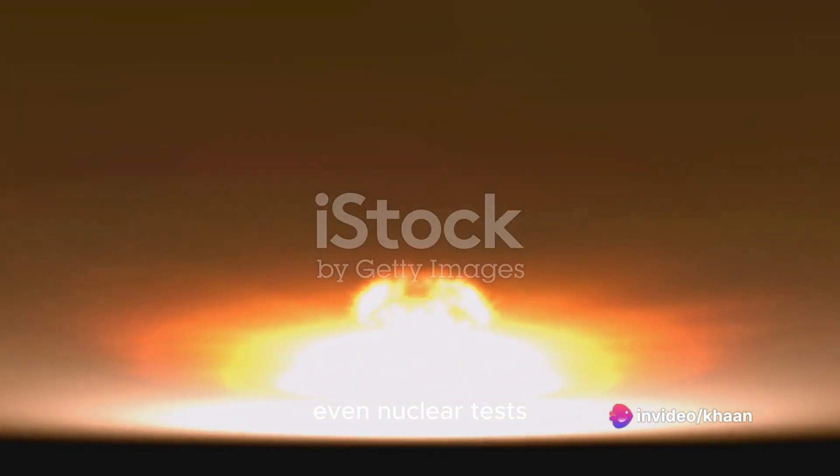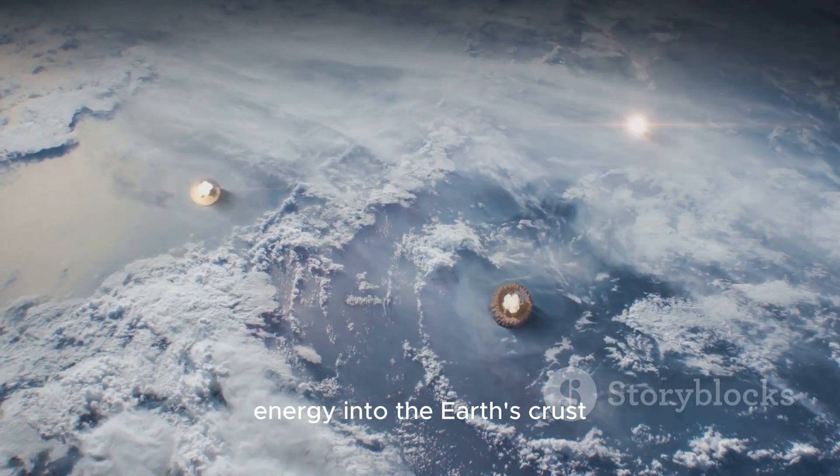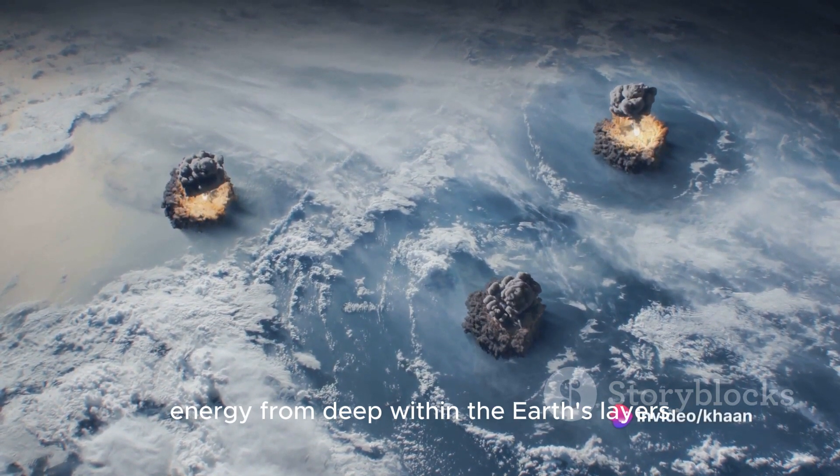Even nuclear tests, with their massive explosions, can trigger an earthquake by releasing a huge amount of energy into the Earth's crust. So an earthquake is not just the Earth shaking, but a release of pent-up energy from deep within the Earth's layers.